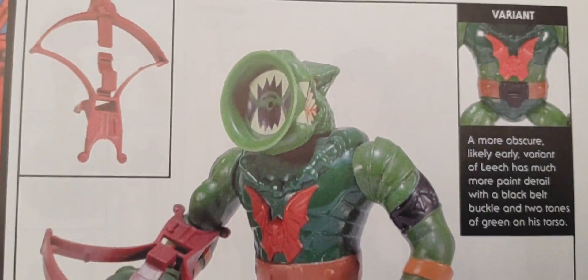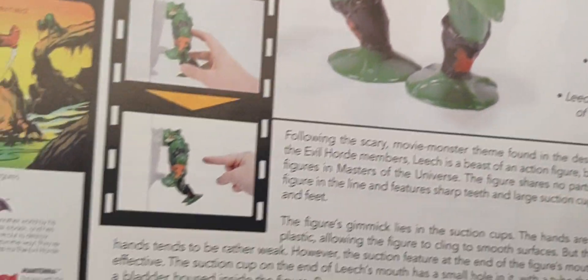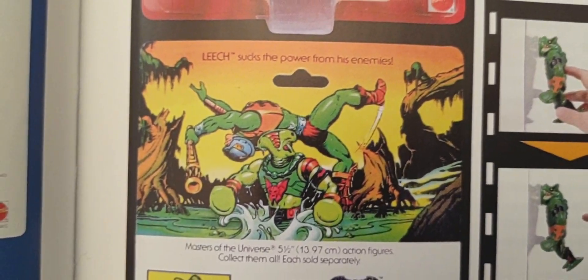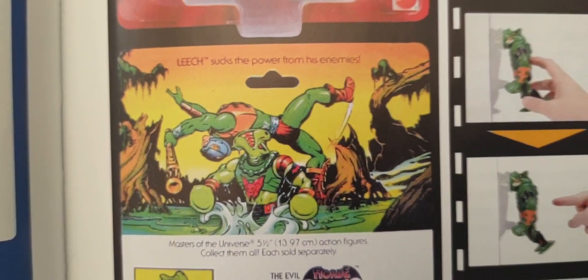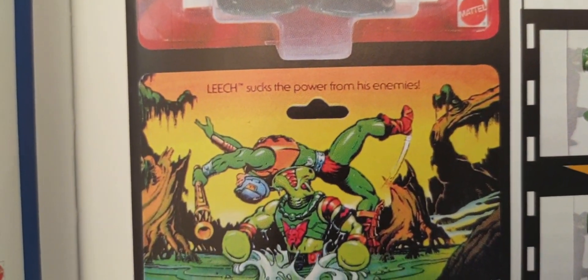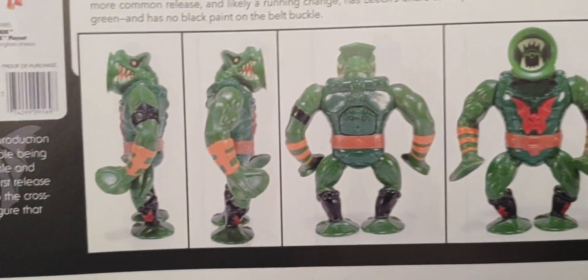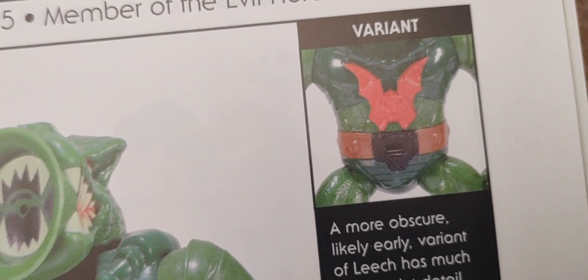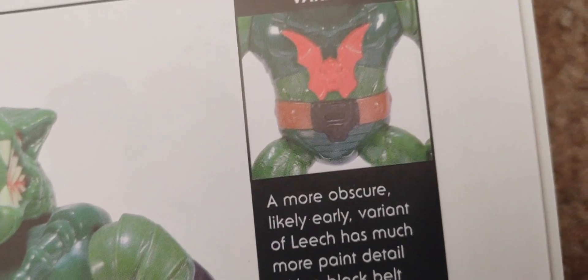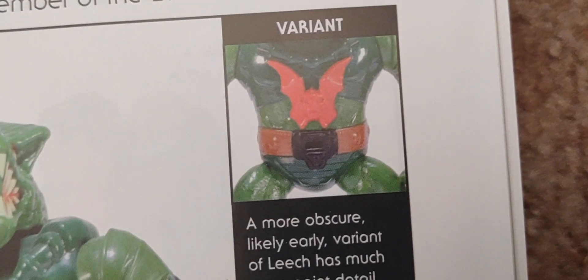He came out in 1985. If you look at the back of the original 1985 packaging it looks quite similar to the Origins one — the main difference is it's Man-At-Arms getting attacked by Leech rather than Tongue Lasher. You can compare side to side, front to back. There was also a variant where he had a different green tone to his body and a black buckle on his belt, so keep an eye out if you're collecting him.